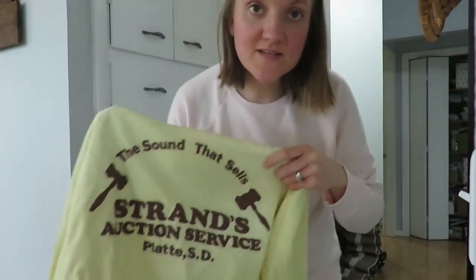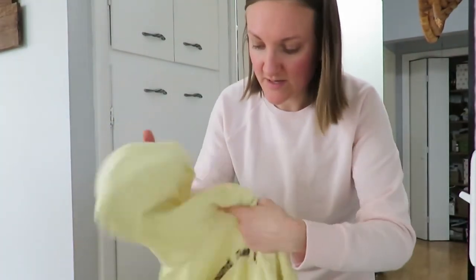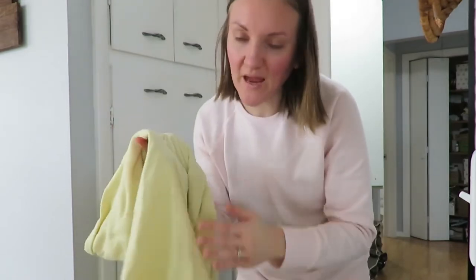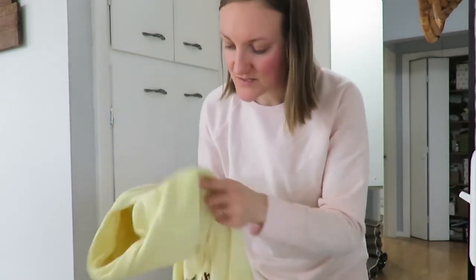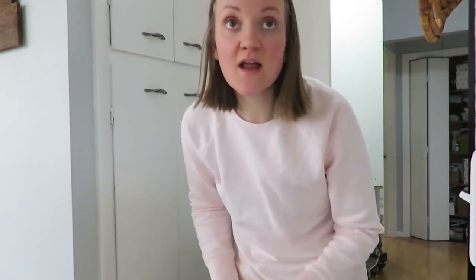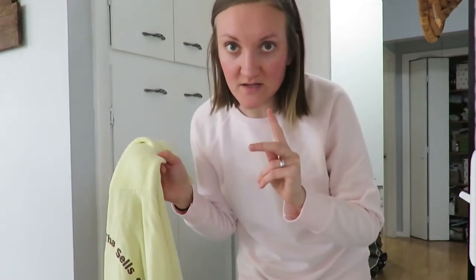So I found this sentimental sweatshirt. My grandpa used to be an auctioneer — it says 'The Sound That Sells, Strand Auctioneering.' It's a hoodie, probably 60 years old. It's a paint sweatshirt, it's got paint splatters on it. Do I keep it just for sentimental reasons? Do I cut that part off? I forgot I even had it for like four years, so I'm going to ask my husband what he thinks.